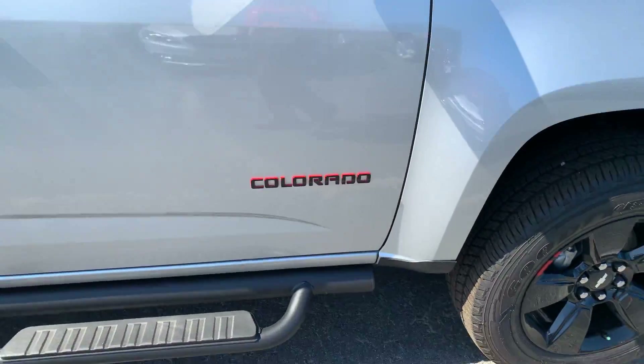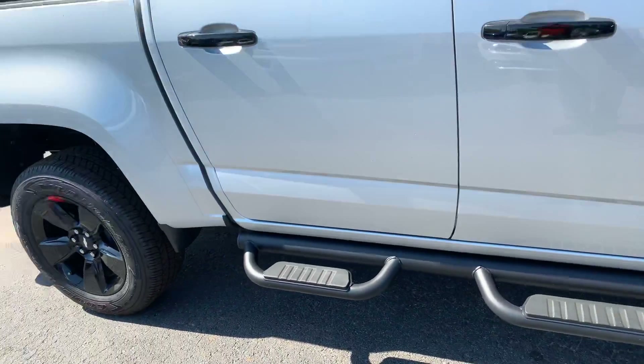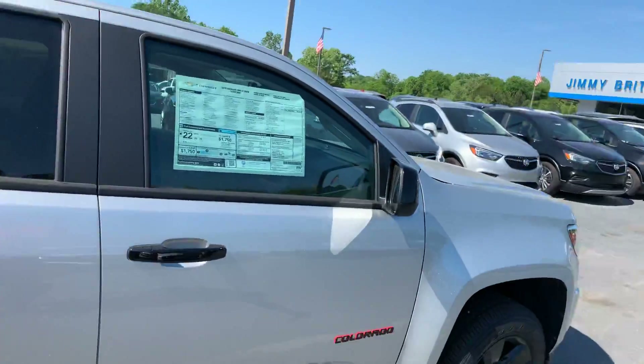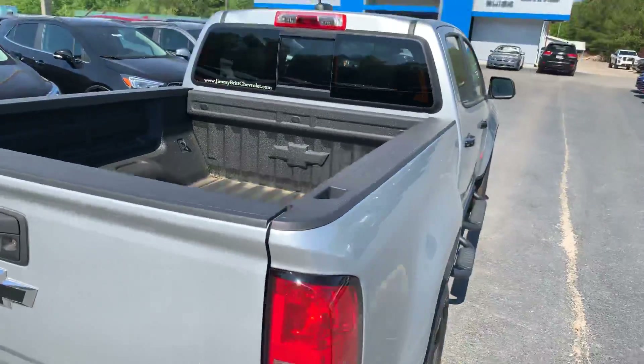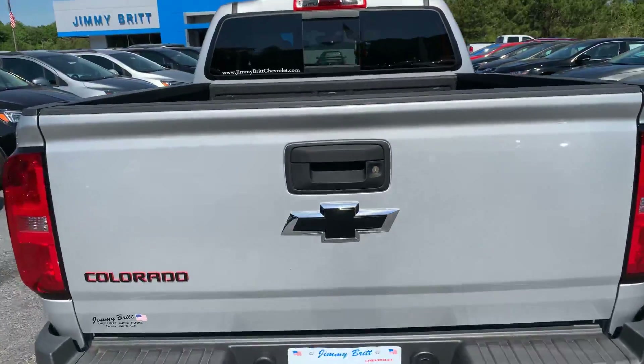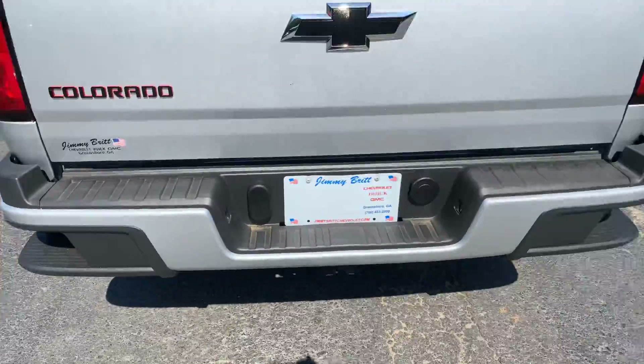It has nice blacked out wheels with the black and red badging, stationary running boards, black door handles and mirror caps. It does have the spray-in bed liner and a backup camera that comes standard — you can step up on the bumper as well.